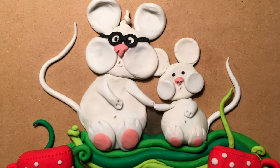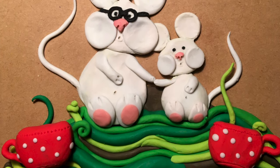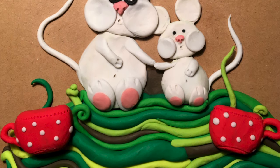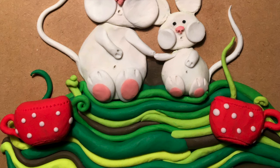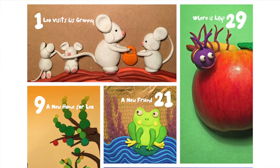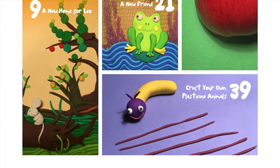Granny was very happy to see Leo. She loved it when her grandchildren visited. Granny, you won't believe what happened to me, Leo said and ran into her open arms for a big hug. This is the first story for the book A New Home for Leo. For more stories about Leo, check the link in the description.